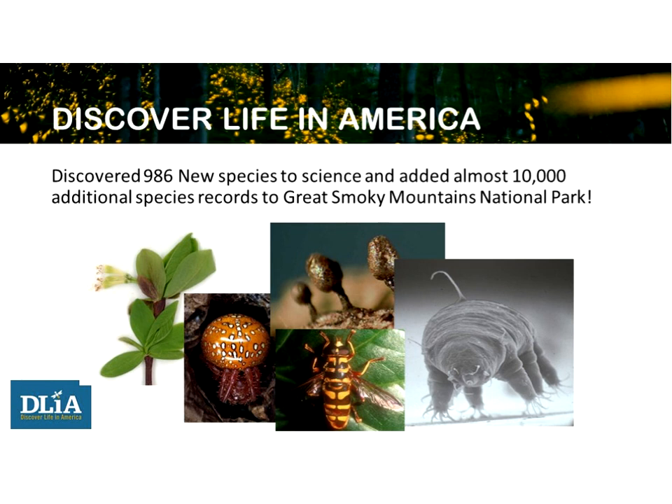To date — in the 20th year of the project — they have 986 new species to science and have added almost 10,000 new species records for Great Smoky Mountains National Park. They will soon pass 1,000 new to science and 20,000 records for the park. They have basically doubled the amount of species known in the park over these 20 years of work.